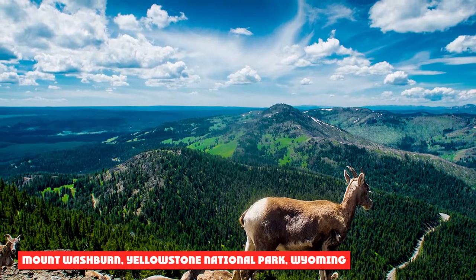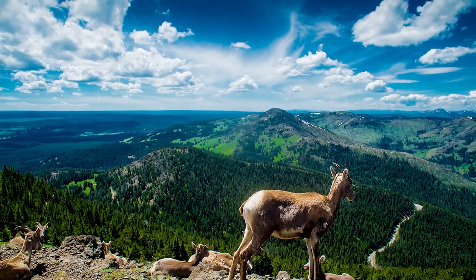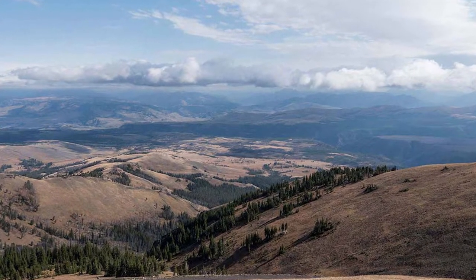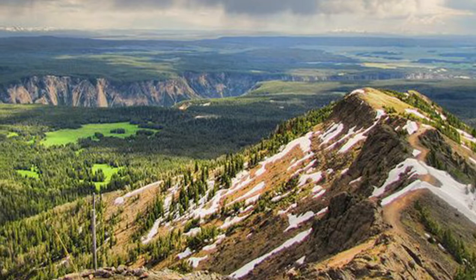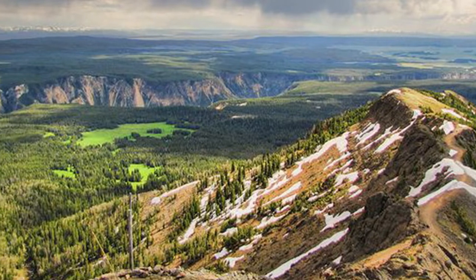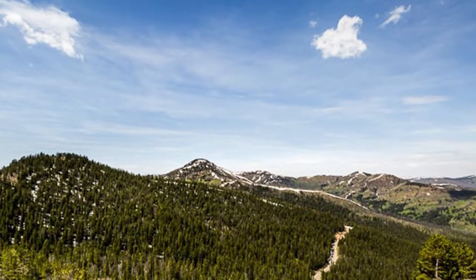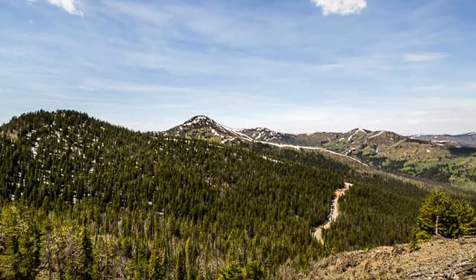Mount Washburn, Yellowstone National Park, Wyoming. Mount Washburn is located in Wyoming within Yellowstone National Park. It's an excellent location to find wildlife like grizzly bears, black bears, elk, bison, moose, wolves, and pronghorn. While driving to Mount Washburn, you're likely to see some wildlife, and the Mount Washburn Trail is one of the more popular trails in the park. You can hike to the summit for amazing views and beautiful flowers in the spring.